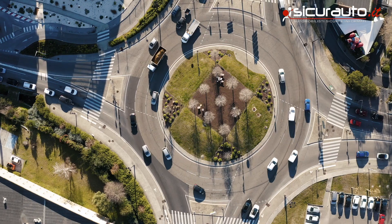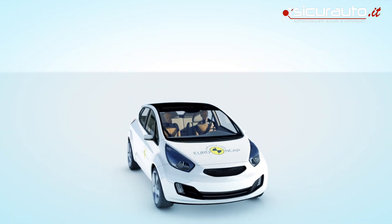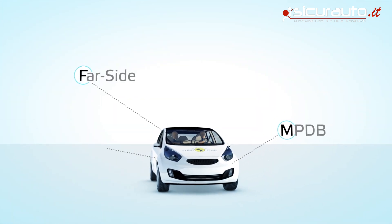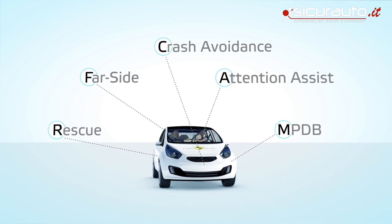With these rating updates, Euro NCAP encourages car manufacturers to provide ever greater levels of safety and makes sure that car buyers are kept informed about the safety benefits of the latest technologies available on the market.